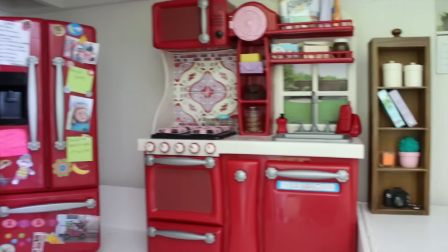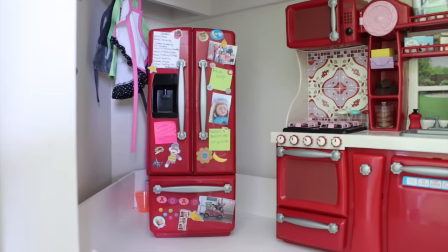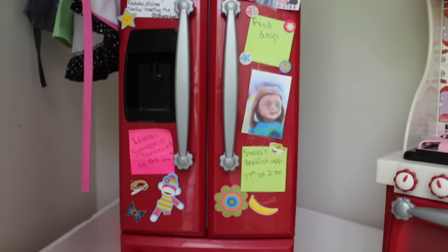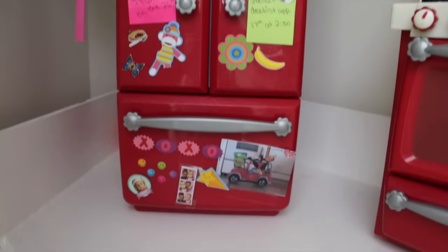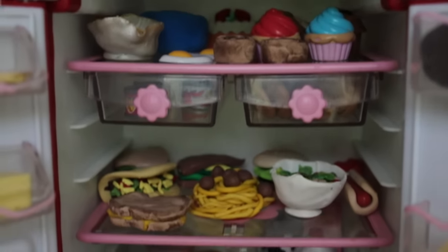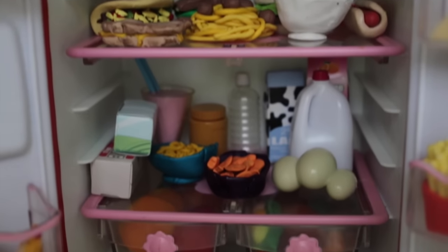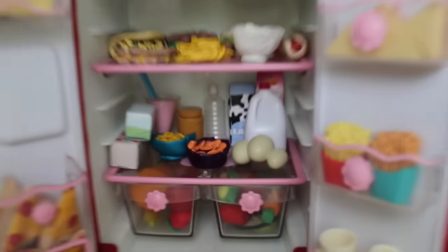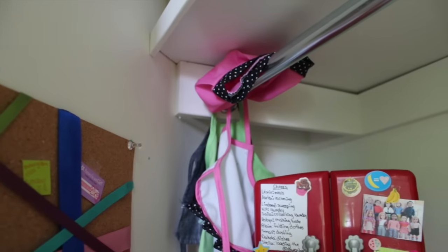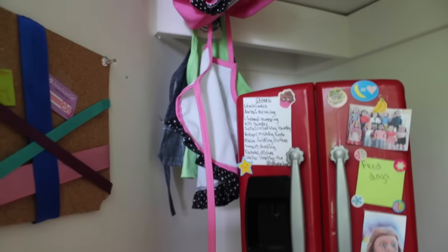Then there's the microwave. Then there is the fridge. I've decorated the fridge with a whole bunch of pictures, stickers, and reminders. Inside the fridge is all of their food. I've made the majority of the food that they have and the rest came from R Generation sets. In the freezer there's a whole bunch more food. Then there's a cork board, and in the back there's a chef hat and a whole bunch of aprons.